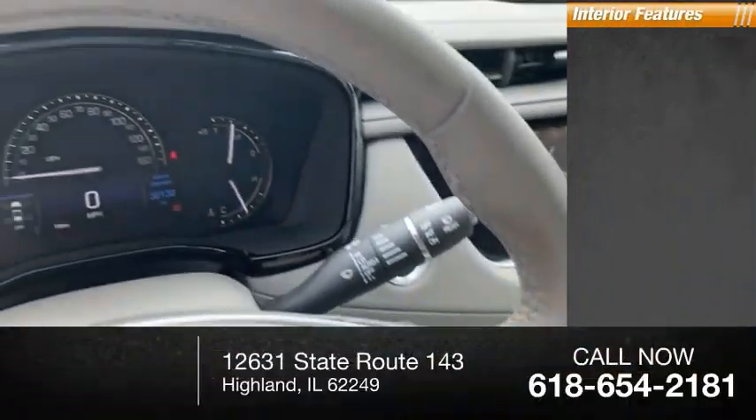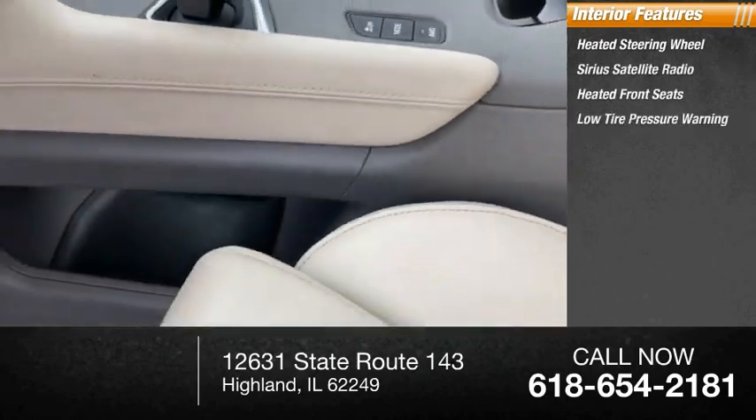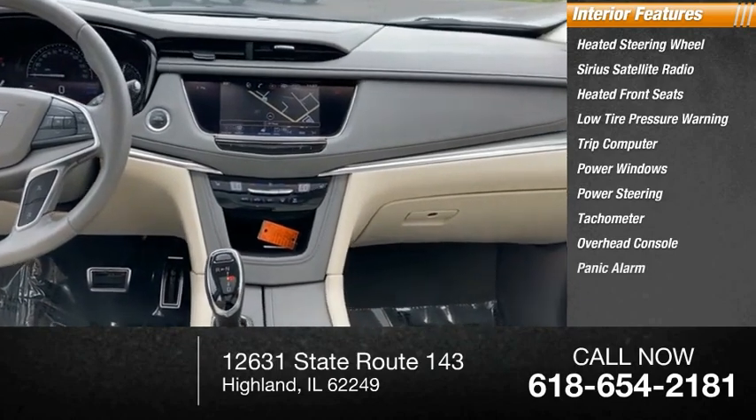Inside you'll find a heated steering wheel, Sirius satellite radio, heated front seats, low tire pressure warning, trip computer, power windows, power steering, tachometer, overhead console, and panic alarm.